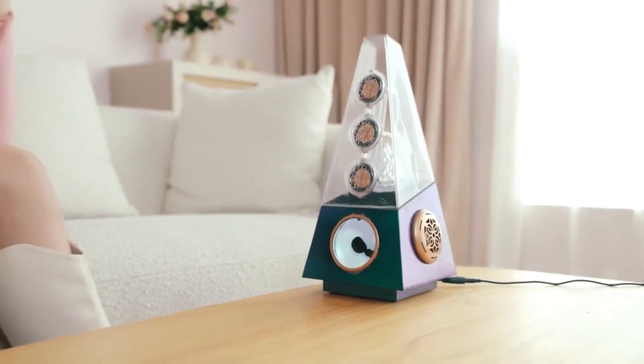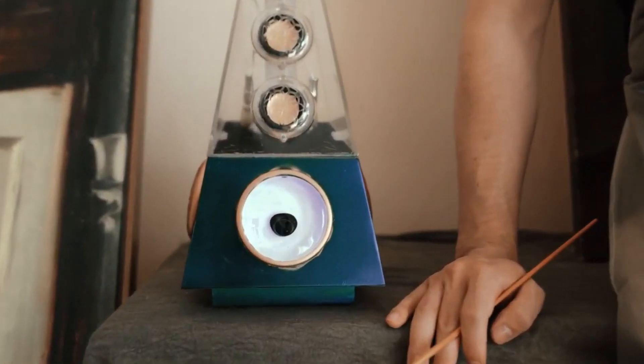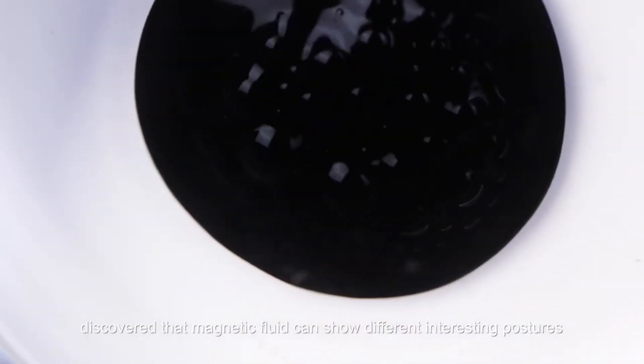Introducing the Iceberg Crystal Speaker — a phenomenal pyramid-shaped speaker that not only delivers exceptional sound quality but also boasts an incredible visual appeal.